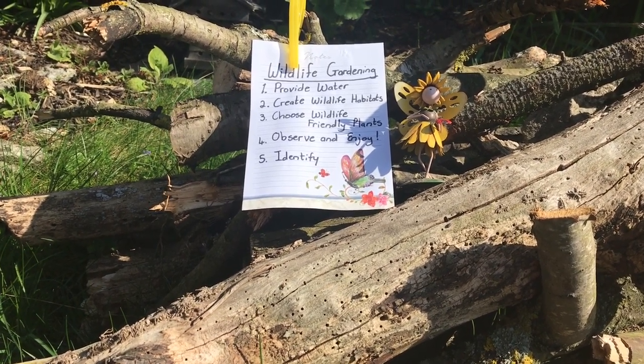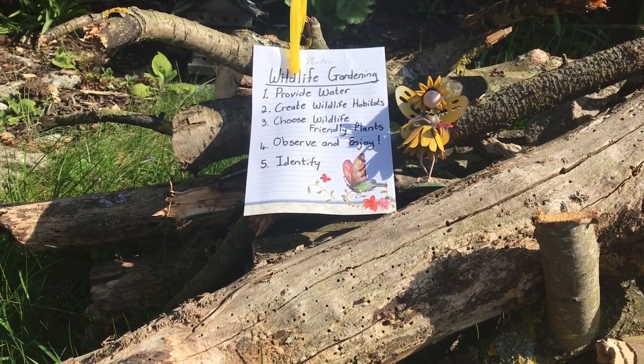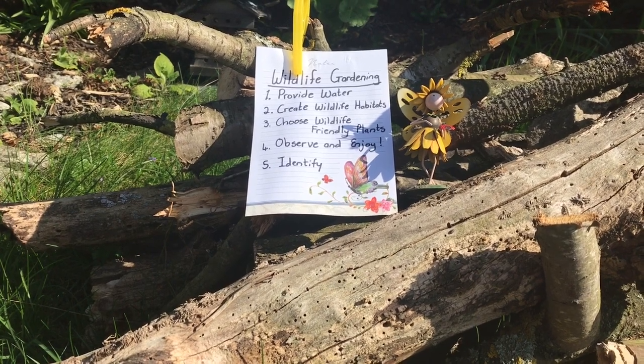That's it from me. Happy wildlife gardening. Next week, Sandy will be back showing us how to sow seeds outdoors. Have a wonderful weekend. Goodbye!